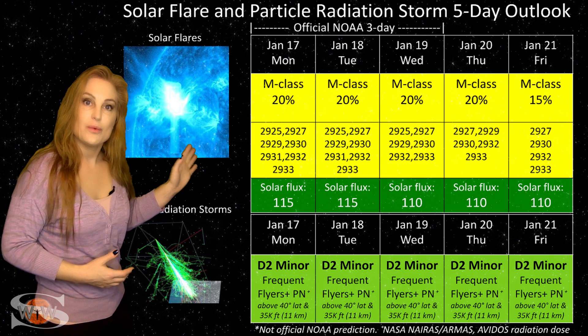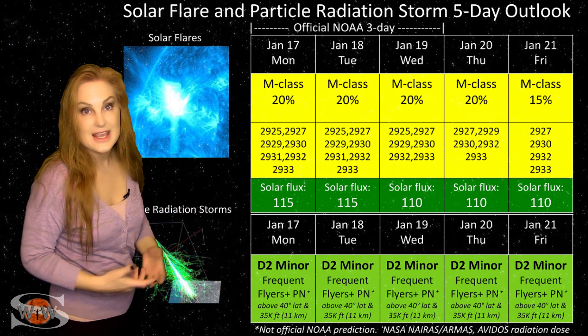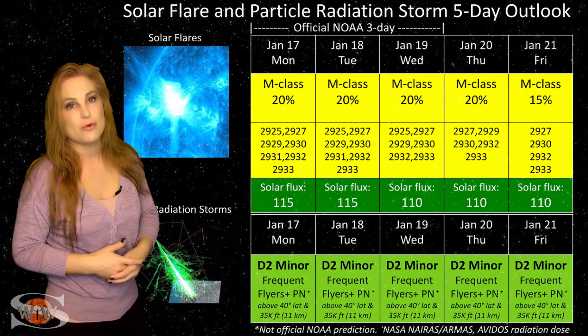And the nice thing is that we're going to be getting that solar flux back up into the triple digits and keeping it there, possibly for the duration.